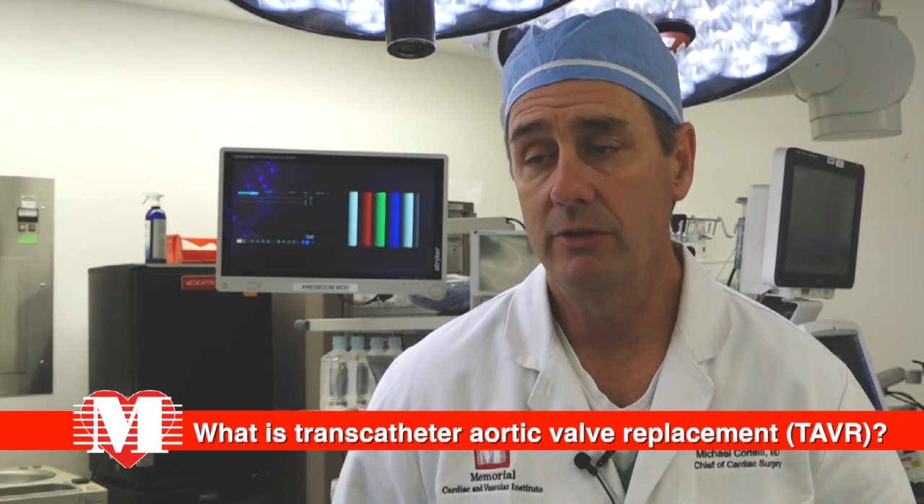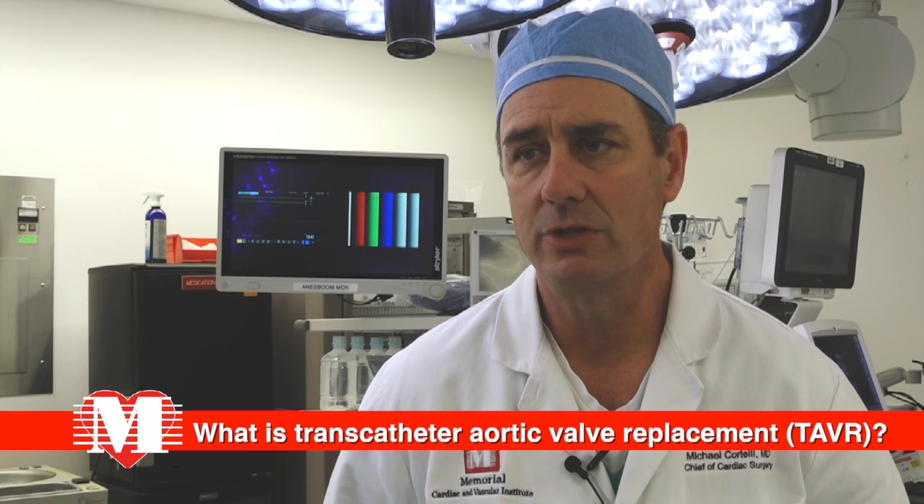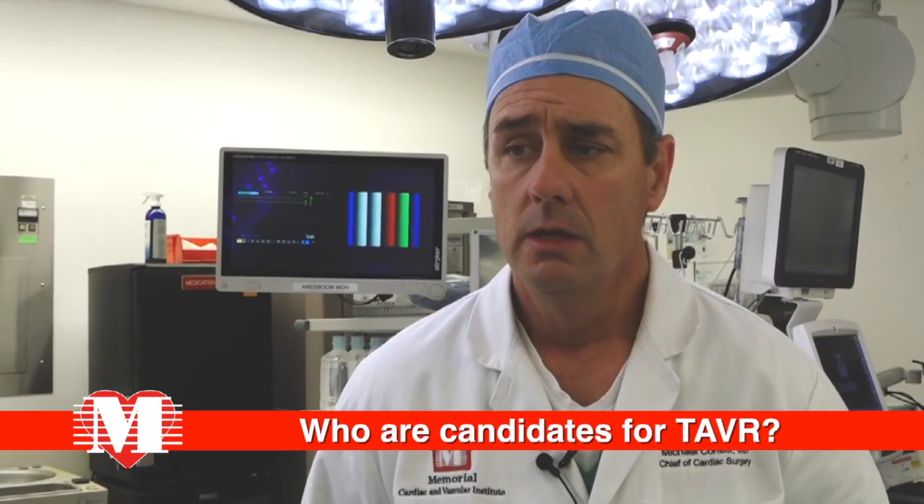Over the last 10 to 15 years — even longer in Europe — technology has evolved, and we now have valves contained within stents. So we can perform an aortic valve replacement completely non-invasively with catheters, the so-called transcatheter aortic valve replacement, which we commonly perform nowadays.